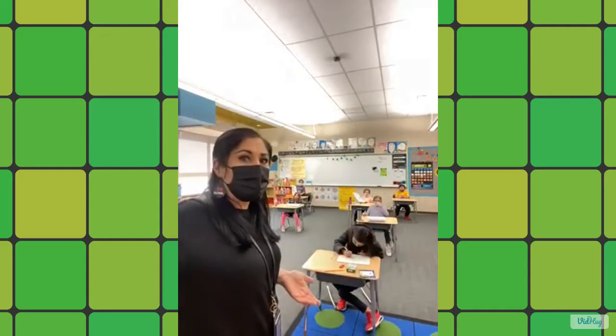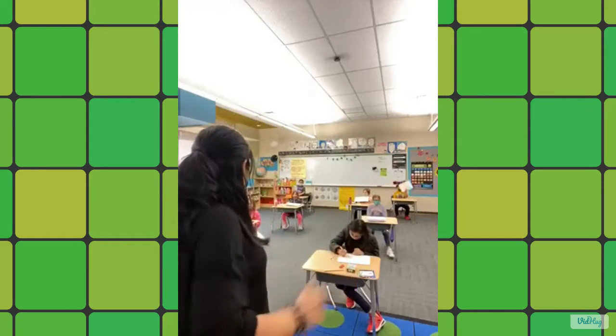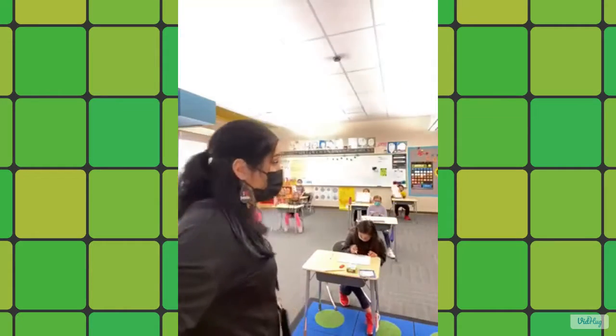What is our goal this week that we've been working on? Math! What do we love? Math! They love math too — you can see it on their whiteboards.